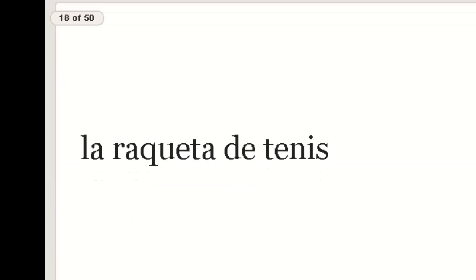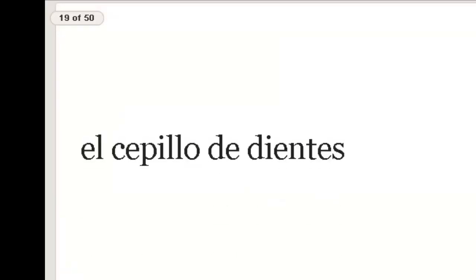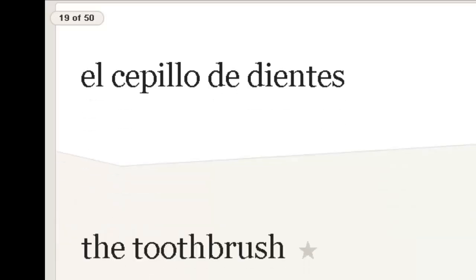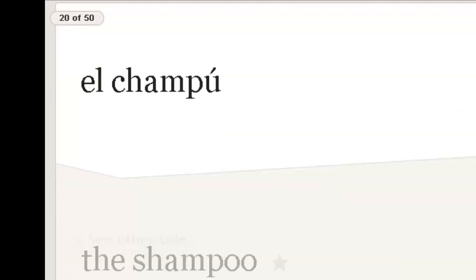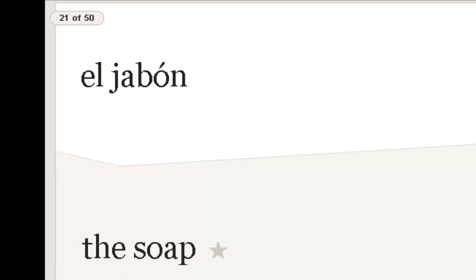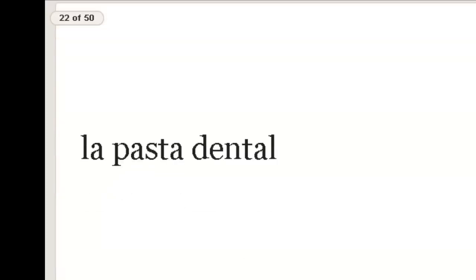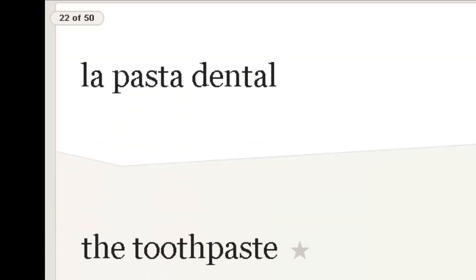La raqueta de tenis. El cepillo de dientes — repite, el cepillo de dientes. El shampoo. El jabón — soap. La pasta dental — dental paste — toothpaste.